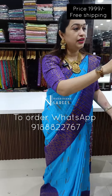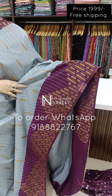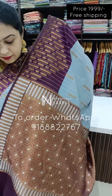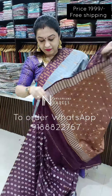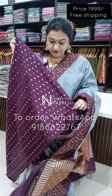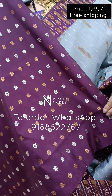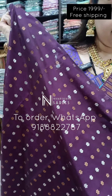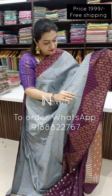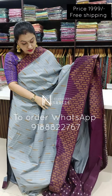And here is another color. This is a beautiful meena pallu. Beautiful brinjal color blouse piece. That's how your saree looks.